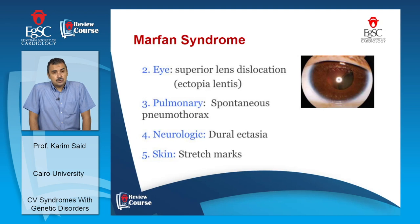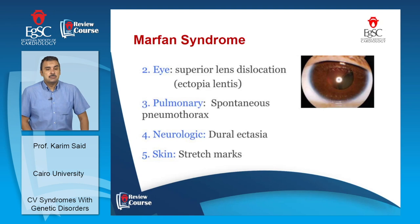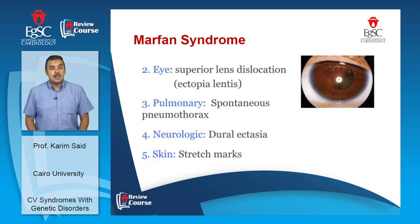The eye is an important feature in Marfan syndrome — they tend to have superior lens dislocation (ectopia lentis), detected by slit lamp. A related syndrome, homocystinuria, shares similar skeletal features but has inferior lens dislocation instead. There are also pulmonary complications including spontaneous pneumothorax, and neurological complications including dural ectasia. Aortic root disease involving the ascending aorta is very characteristic, with acute dissection occurring in up to 50% of children and 80% of adults.